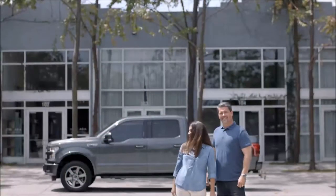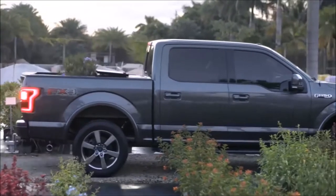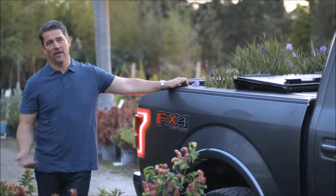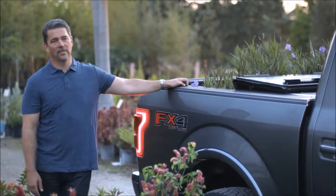My name is Rob and this is my 2016 F-150. I would say over the years I probably have had 50 Ford vehicles. For us, we want to make sure that we're getting the most for our money, so as a company, having a Ford F-150 is an easy decision.